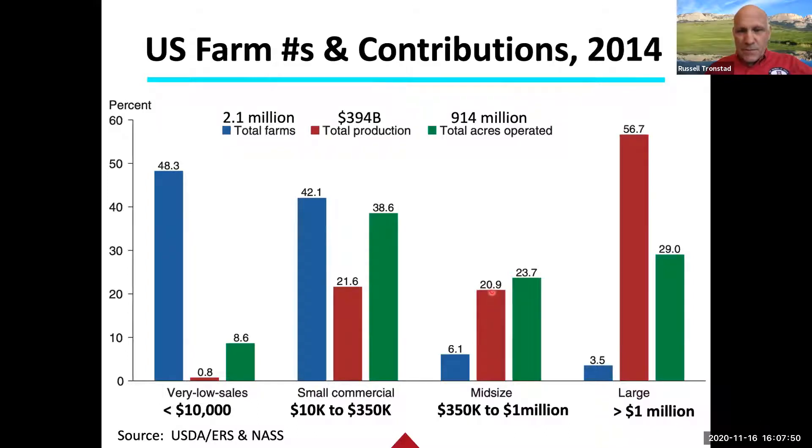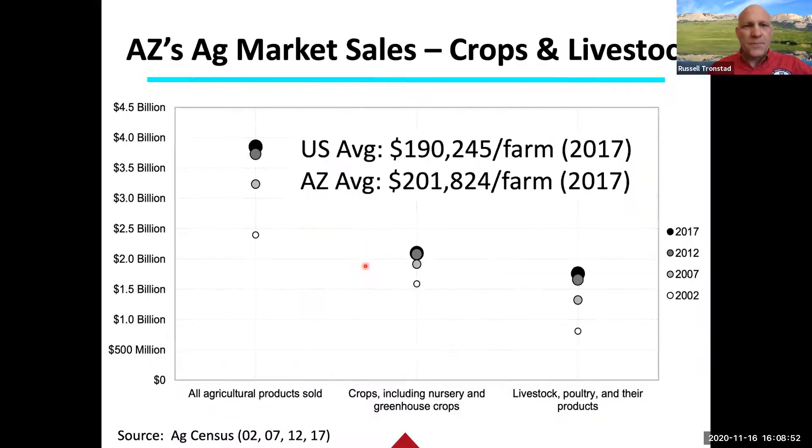In the U.S. we had about $394 billion in ag value in 2014. The very large farms are producing much more per acre — doing 56% of that $394 billion on just 29 million acres, so over $200 billion. Moving down, the small commercial farms operate 38.6 million acres but account for only 21.6% of production. Very low sales farms operate 8.6 million acres but produce just 0.8% of total production — showing a lot of potential to increase what's coming off those farms.